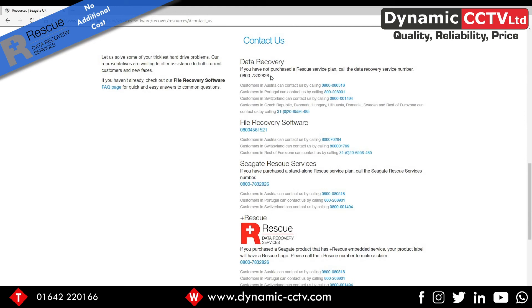You can make a rescue claim by clicking on that link. The number you want to call if you're UK-based is 800 783 2826 — that will start the RMA claim and the procedure will play out from there. It's an excellent service provided by Seagate, free of charge, and gives really good peace of mind.